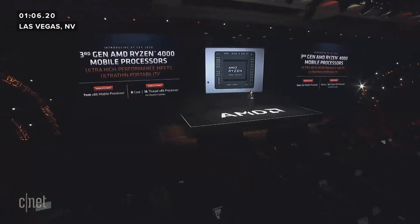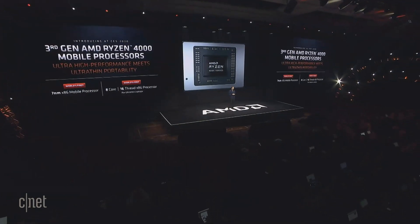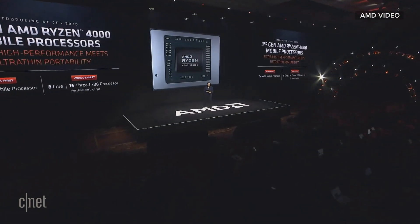I'm very happy to say that today at CES, we're going to launch the third generation AMD Ryzen 4000 mobile processors.